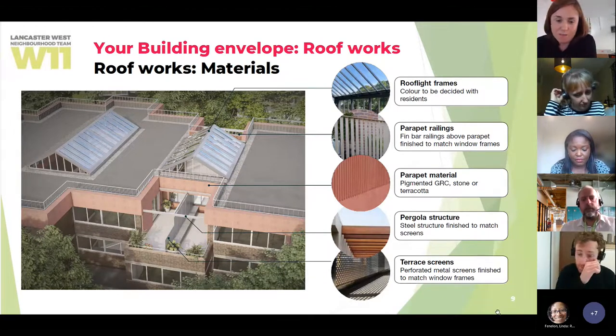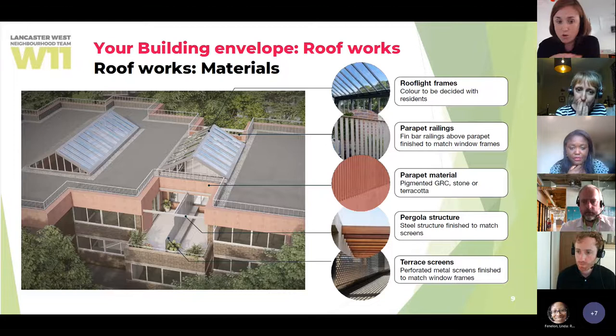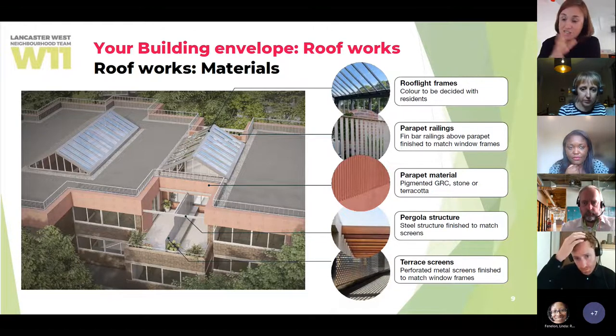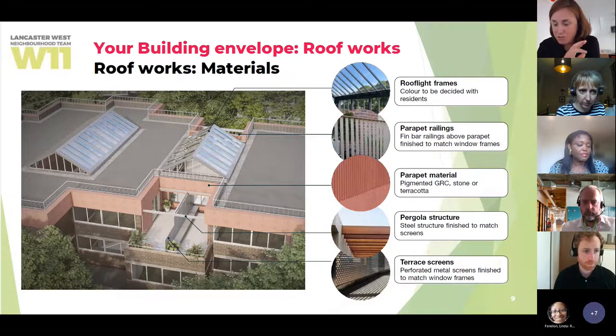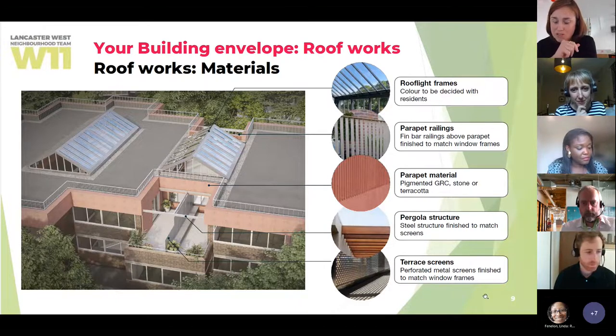This computer-generated image gives a summary of all aspects we are proposing, and we'd like residents' input on it. You can see the new roof light on top of the atrium, new insulation and waterproofing at roof level, and new guarding or handrail along the roof level. We'd welcome your input on what the roof light colour could be, the railing finish, and working with the wider external wall facades — what material, colour or texturing it could be. At the upper level terraces, we'd like your input on what new pergola structure could look like and how those terrace screens would finish between the terraces.